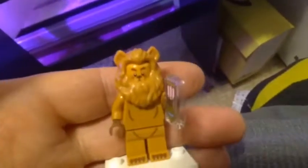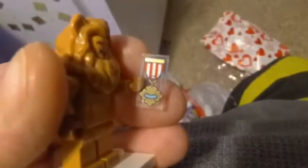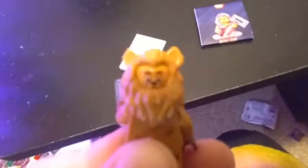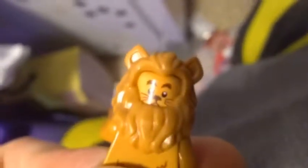I think the next one is the Cowardly Lion — and it is! Here he is all built. He comes with a clear 1x2 tile printed with his Courage award from the Wizard. I believe the top mold over his head is new. His alternate face shows him losing his courage — looking kind of sad. I'll go with the braver face for display.